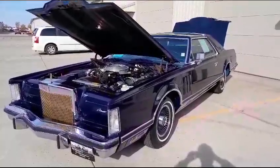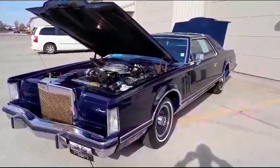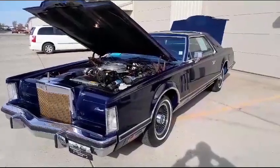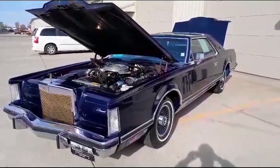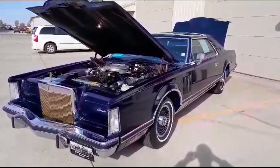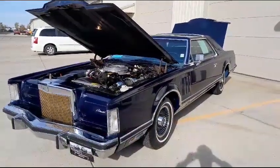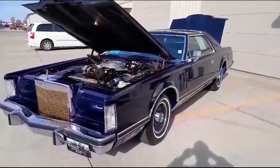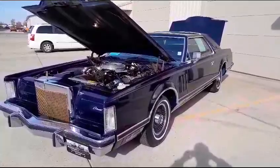Very well cared for. It was not in a climate-controlled facility but was inside a building with a cement floor and covered up all the time. We have installed a new gas tank in the fuel system. The fuel pump had the carburetor adjusted, fresh oil change. It runs just like you'd expect it to run with 430 miles.